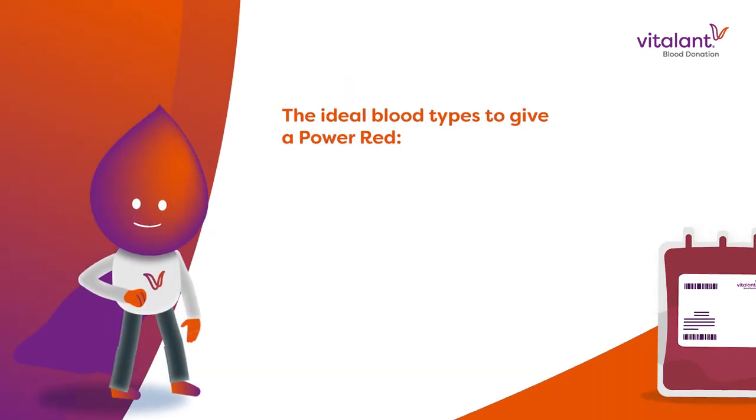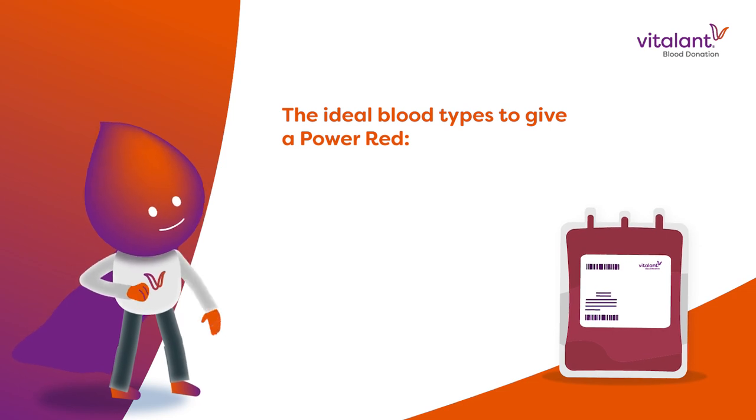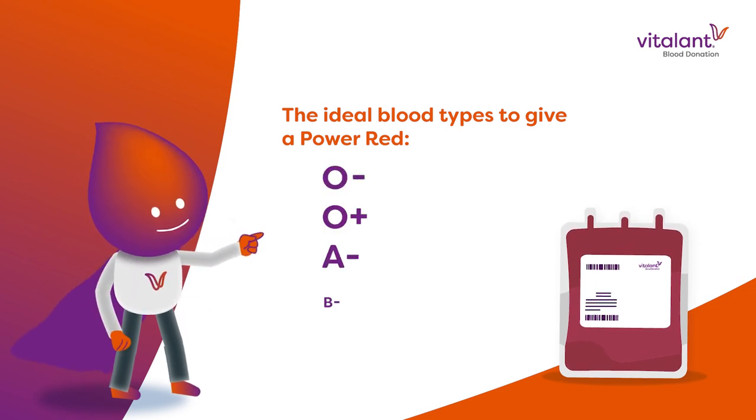The ideal blood types to give a PowerRed are O negative, O positive, A negative, and B negative.